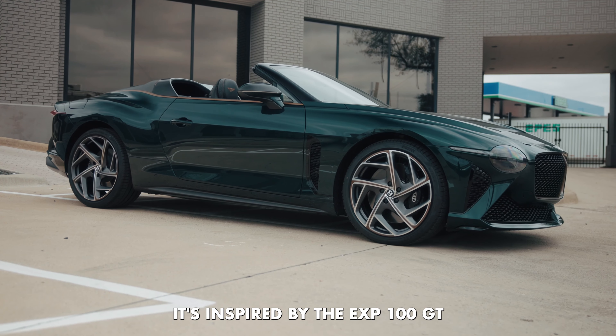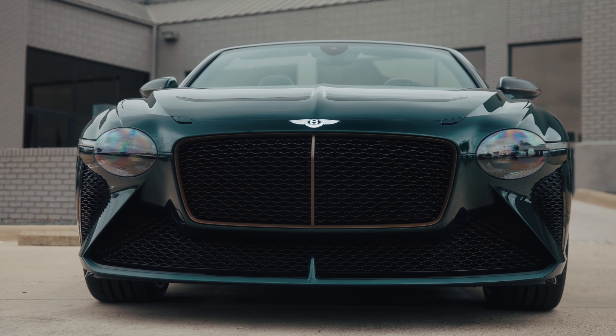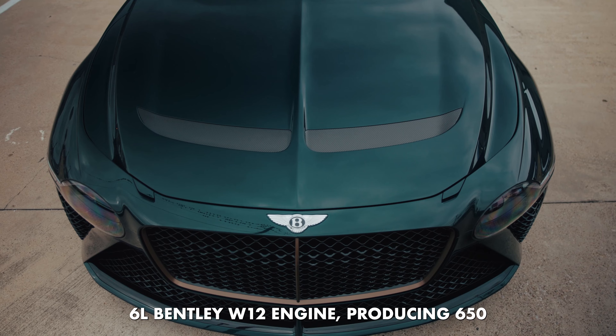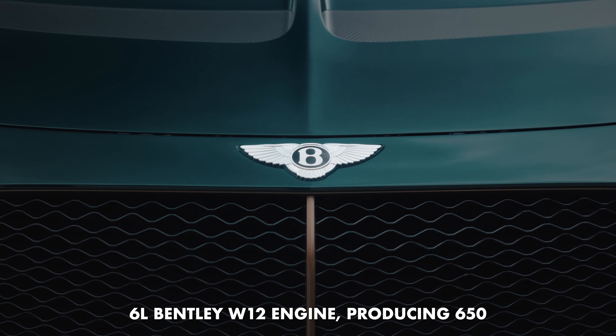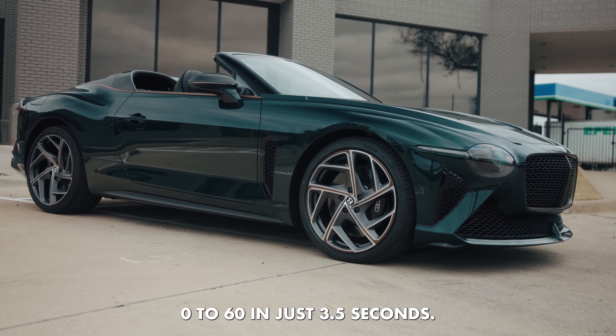It's inspired by the EXP 100 GT, Bentley's centenary concept car. Equipped with a twin-turbocharged 6-liter Bentley W12 engine, producing 650 horsepower and 0-60 in just 3.5 seconds.